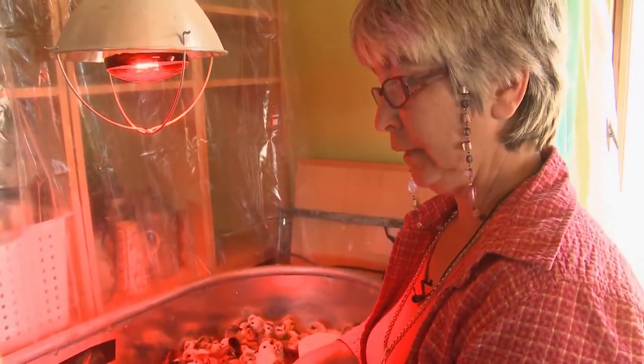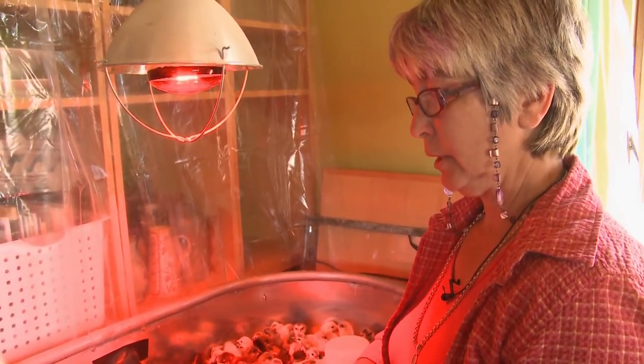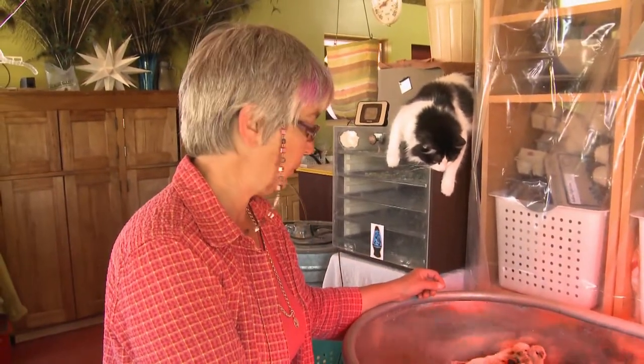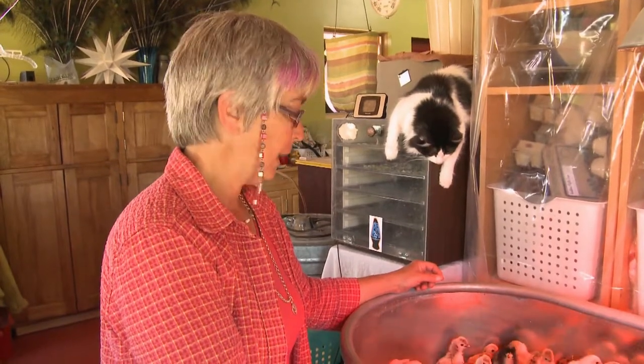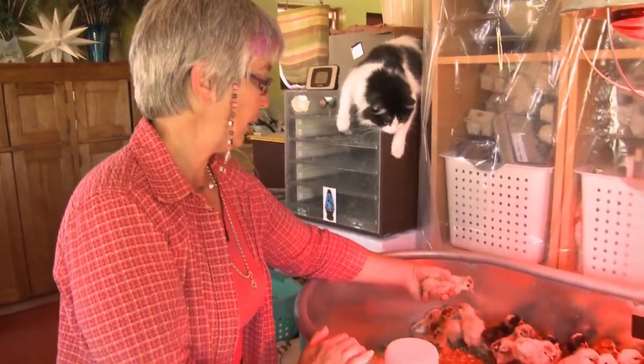There are about four breeds in here right now. I've got Chanticleers, Dominiques, Americanas, and Spitzhabens — my favorite. This tank is a little small to be handling this many birds, so I'm anxious to get them into their larger quarters today. But so far, everybody is looking really good.